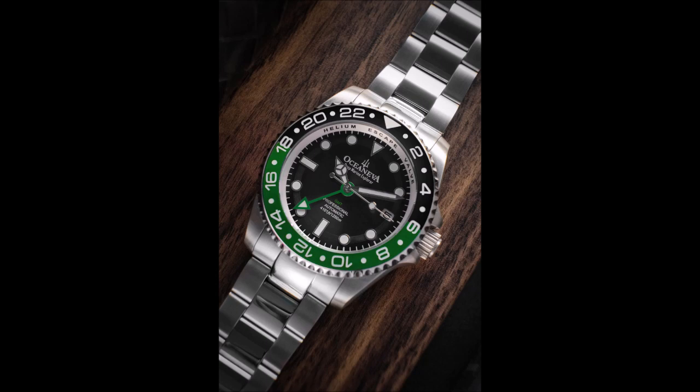Its value is unmatched in the market, making it a game-changer in the industry. At first glance, the Oceaneva GMT Automatic Deep Marine Explorer leaves a lasting impression with its sturdy stainless steel case and brushed bracelet. The domed sapphire crystal adds durability while enhancing its elegant aesthetic. Every detail, from the case to the milled clasp adorned with the Trident logo, speaks volumes about Oceaneva's commitment to excellence.